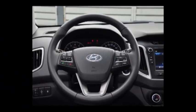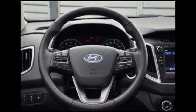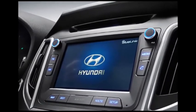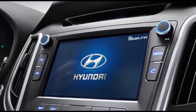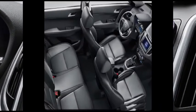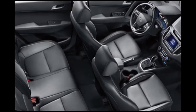Taking its design cues from the Santa Fe, the Creta is based on the company's evolved Fluidic Sculpture 2.0 design philosophy. The car is slightly smaller than the Duster but offers a spacious cabin for five passengers.